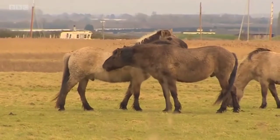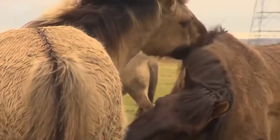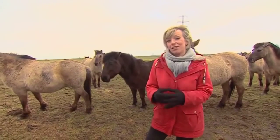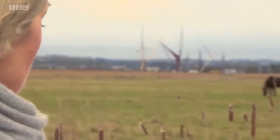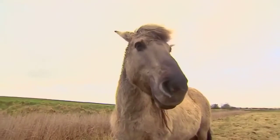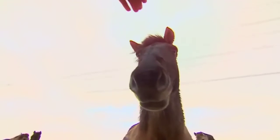If you're out enjoying the Kent countryside you may come across this enchanting scene. These are the wild horses of Kent. They now call several nature reserves across the county their home. The horses are called conics. They're genetically the closest thing to the wild horses which roamed across England 7,000 years ago. And they aren't here for decoration — they're working for a living.